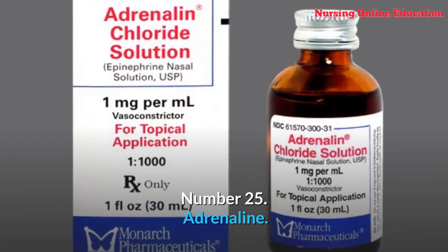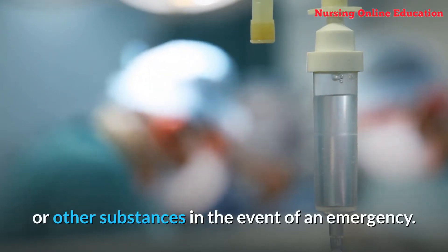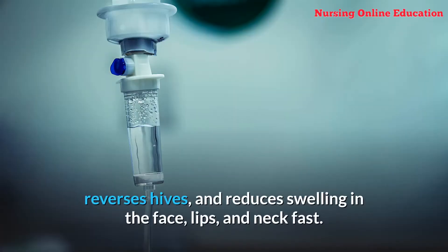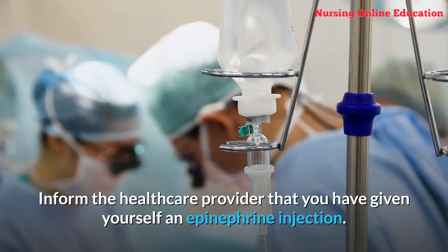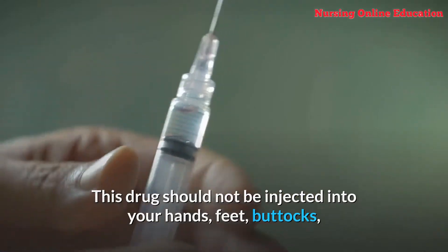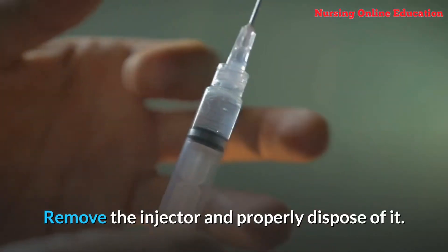Number 25: Adrenaline. This medication is intended to treat severe allergic reactions to insect stings, bites, foods, pharmaceuticals, or other substances in the event of an emergency. Epinephrine improves breathing, stimulates the heart, raises blood pressure, reverses hives, and reduces swelling in the face, lips, and neck fast. The effects of this drug are immediate but short-lived. Get medical treatment straight away after injecting epinephrine. This drug should not be injected into your hands, feet, buttocks, or any other part of your body other than your thigh.